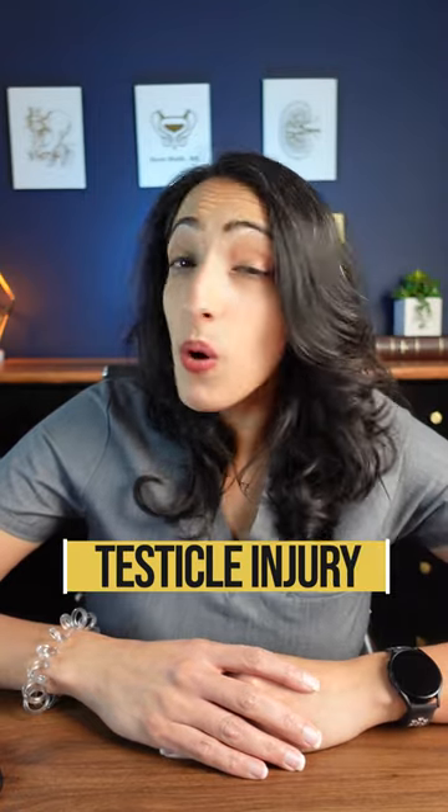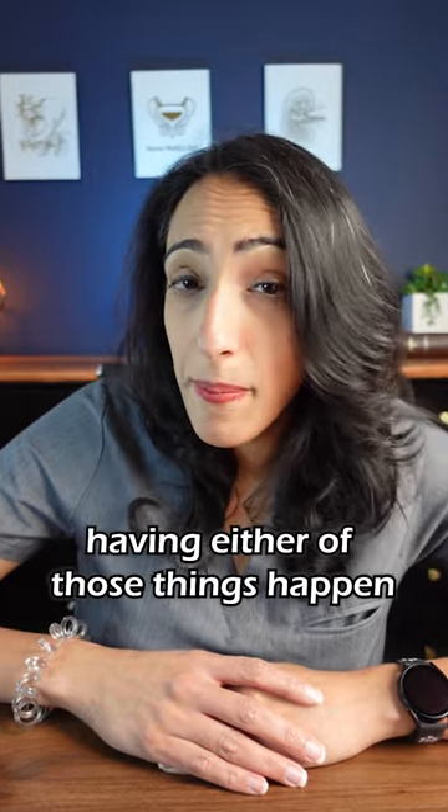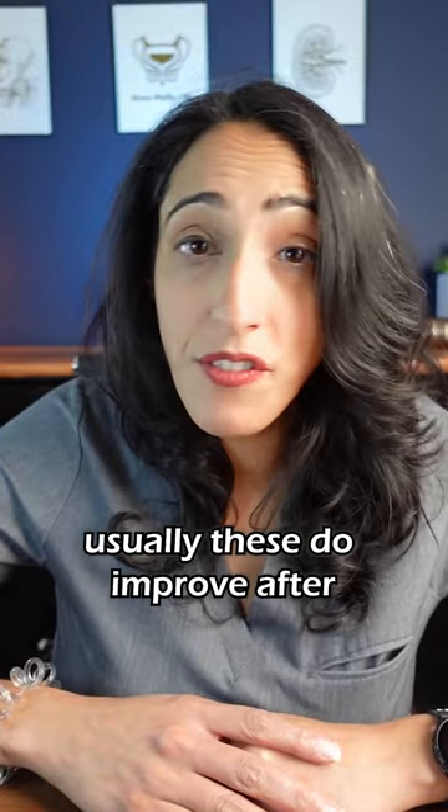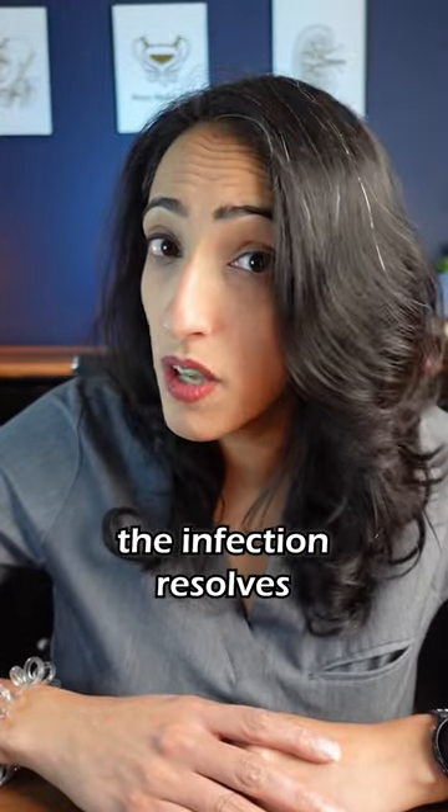Number two: infection or injury of the testicles. Having either of those things happen to your testicles, which is where testosterone is produced, will lower testosterone levels. Usually these do improve after the injury heals or the infection resolves.